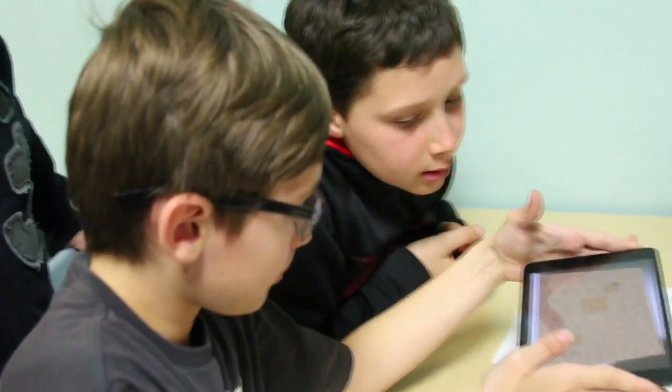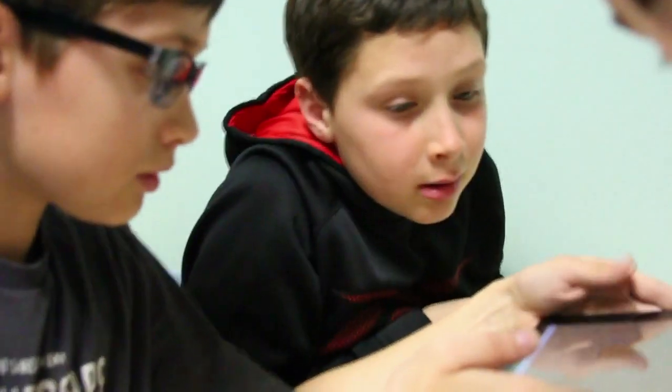One of our worksheets features the Great Pyramid of Giza, and when students took their tablet or their Android phone, it literally made the pyramid come alive on a piece of paper.